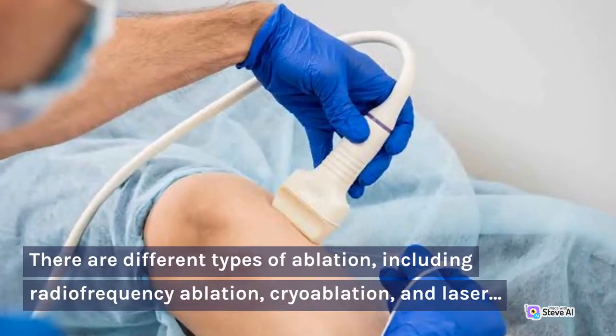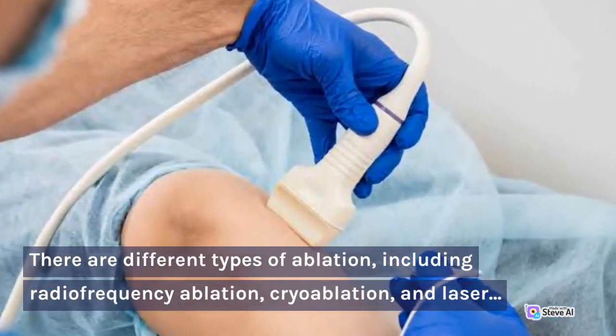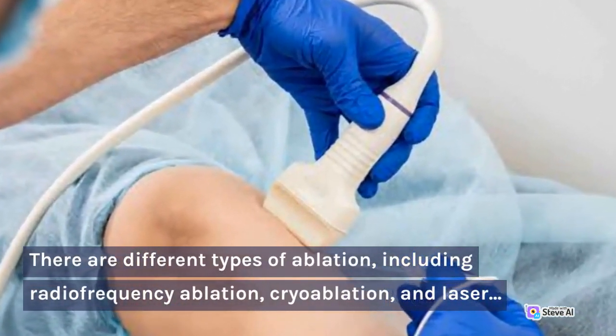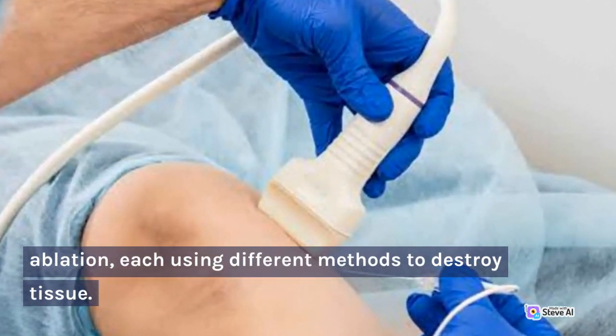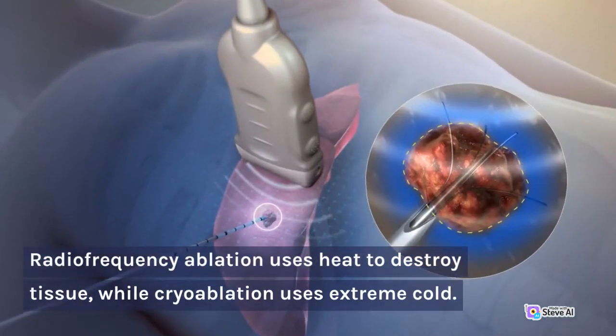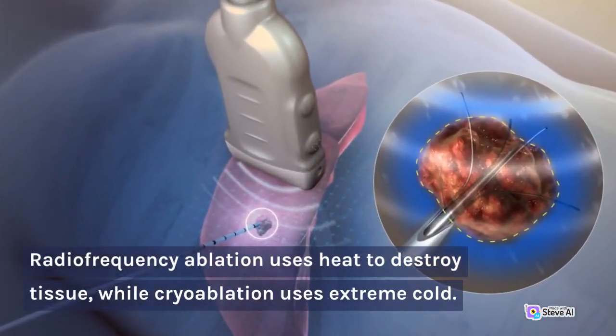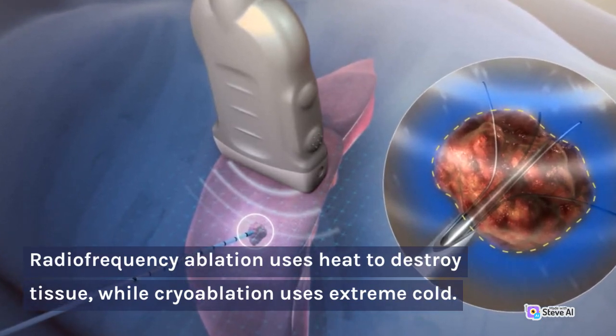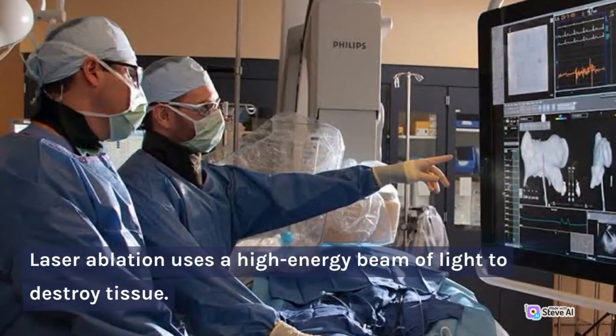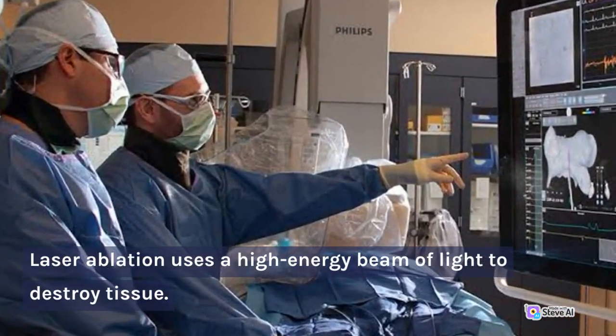There are different types of ablation, including radiofrequency ablation, cryoablation, and laser ablation, each using different methods to destroy tissue. Radiofrequency ablation uses heat to destroy tissue, while cryoablation uses extreme cold. Laser ablation uses a high-energy beam of light to destroy tissue.